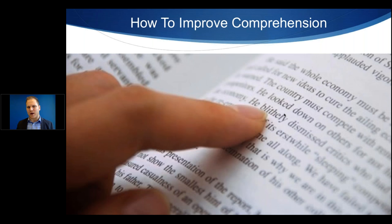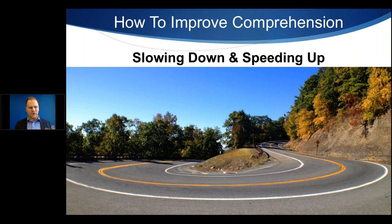Let me shift gears and talk about improving comprehension. It really doesn't matter if you're going at higher speeds if you're not understanding anything. The easiest way to improve comprehension is to slow down and speed up at key points. Just like driving, you're probably not going to make a turn at 80 miles an hour — you slow it down. When reading, you shouldn't always read at the same speed. A good rule of thumb is to slow down on the first sentence of each paragraph, because the first sentence is usually the main idea or topic sentence. After the first sentence, you speed up a little.